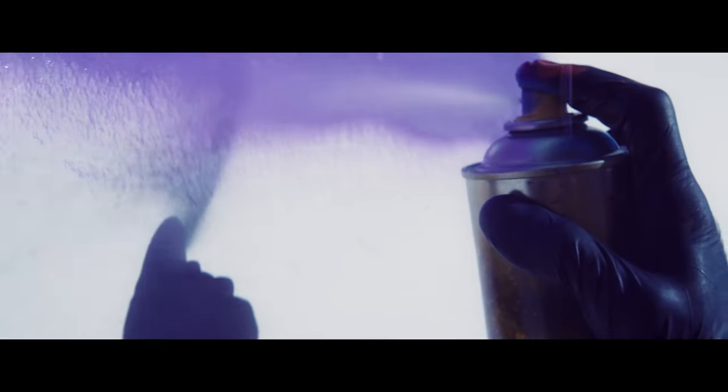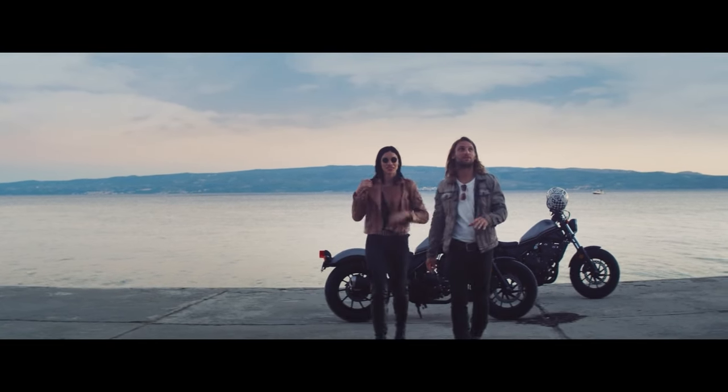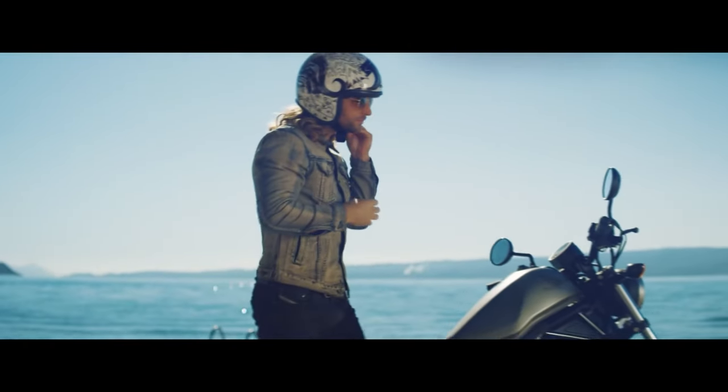Since Honda intended the Rebel 500 to be an offering just above the entry-level 300, it comes equipped with a lot of contemporary features, such as an all-LED lighting kit, bronze wheels, a digital instrument cluster, and a blacked-out look. Love the Rebel 300 but wish it had a little more power? The Rebel 500 might just be for you.